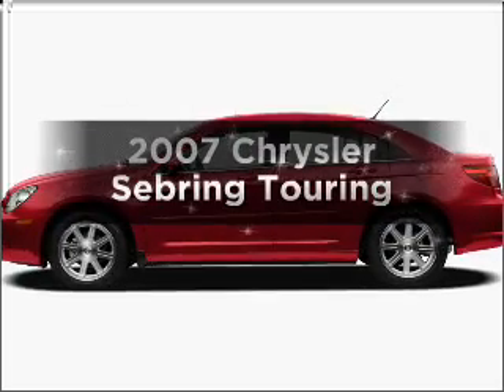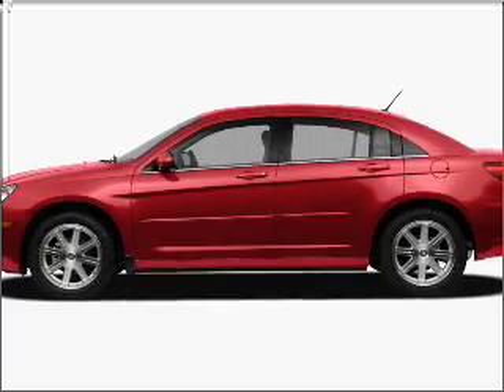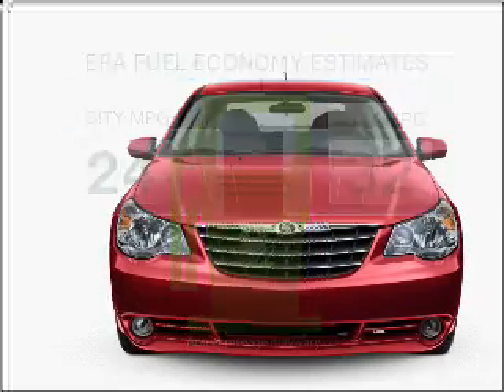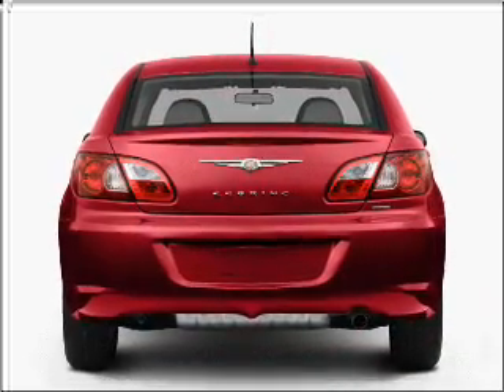Get noticed in this 2007 Chrysler Sebring. Travel the roads in style and comfort in this great vehicle. In the city or on the highway, you'll spend less time at the pump with this fuel-efficient vehicle, with an efficient four-cylinder engine that responds smoothly to its automatic transmission.